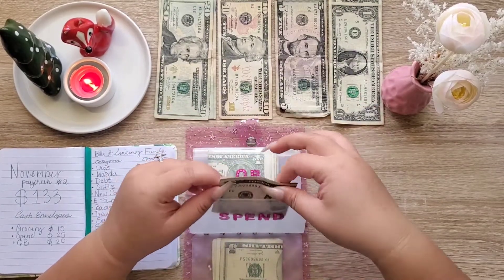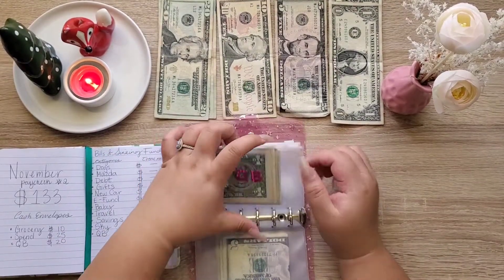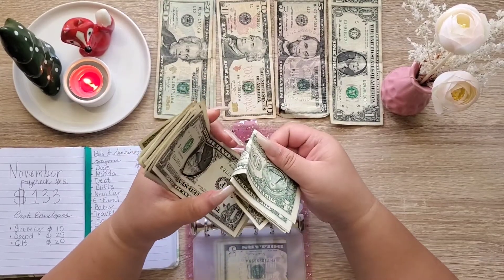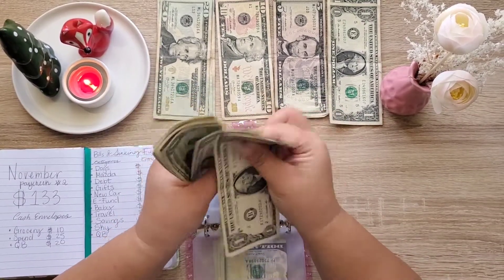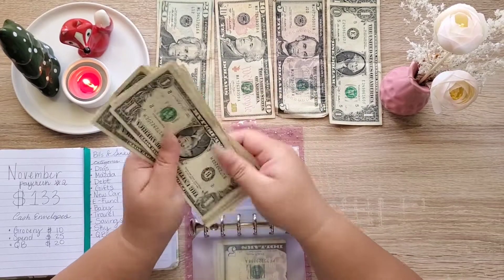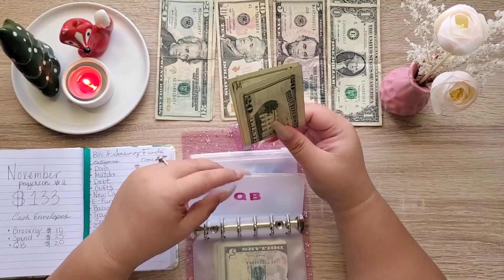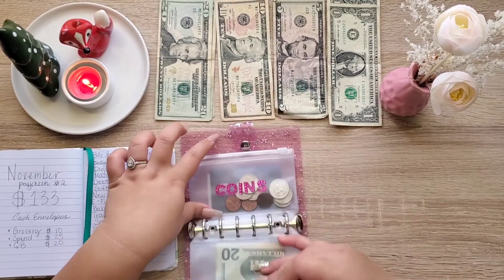Spending is getting $25 because I'm going to buy some more Christmas presents. This envelope is pretty full. Let's count how much we have: one, two, three, four, five, six, seven, eight, nine, ten, eleven, twelve, thirteen, fourteen, fifteen, sixteen dollars. I'll put this to the side and another envelope is getting $20. We do have some coins too.